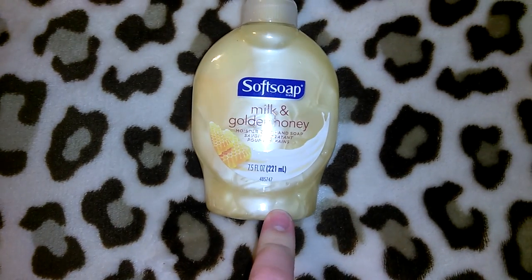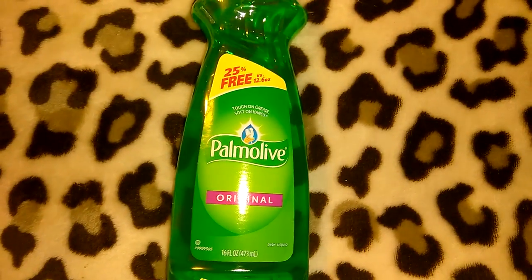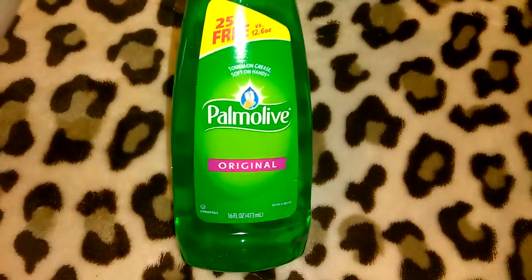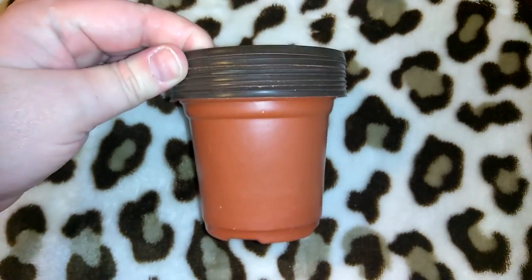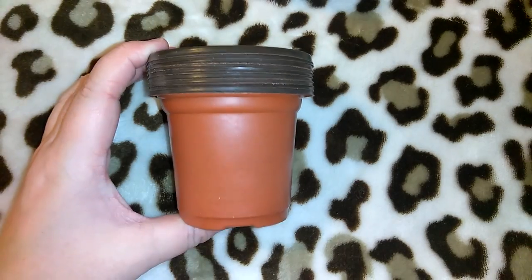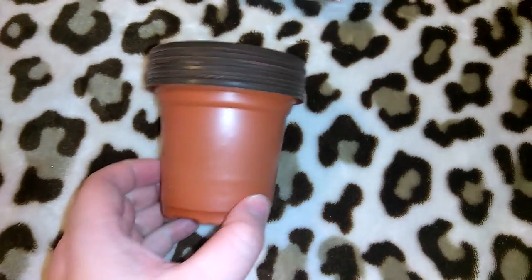I picked up one of the Softsoap milk and golden honey — I got multiples on my last trip along with the soothing aloe vera. I also picked up the small Palmolive Soft Touch on a separate day, and then the original Palmolive at 16 ounces — 25% more free. I really like the smell of the original Palmolive. I also picked up two packs of these little seed starters — they have holes on the bottom and you get multiples in each pack. They also have larger ones, so these are perfect for seeds I got from Dollar Tree.